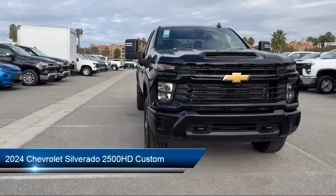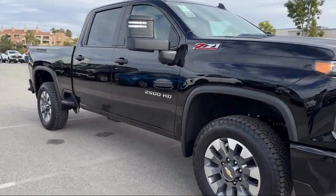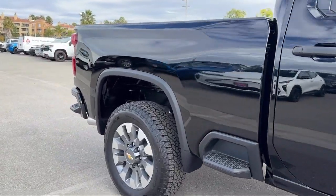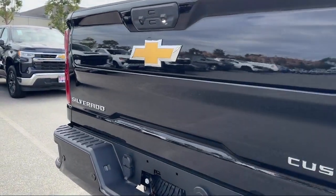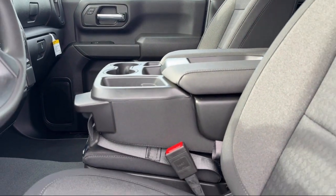It comes equipped with a Duramax 6.6 liter turbocharged diesel V8 engine, smart device integration, lane departure warning, Bluetooth smartphone integration, MP3 player, tow hooks, keyless entry, privacy glass, front collision warning, and front collision mitigation.